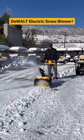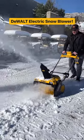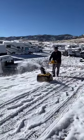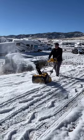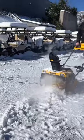The DeWalt 60V Max single-stage snowblower can clear up to 16 parking spaces on a single charge, remove snow with up to 40 feet throwing distance, and has two-way electric chute rotation which helps provide directional control with the touch of a paddle.